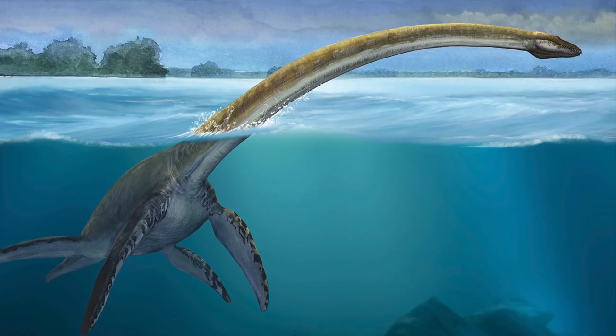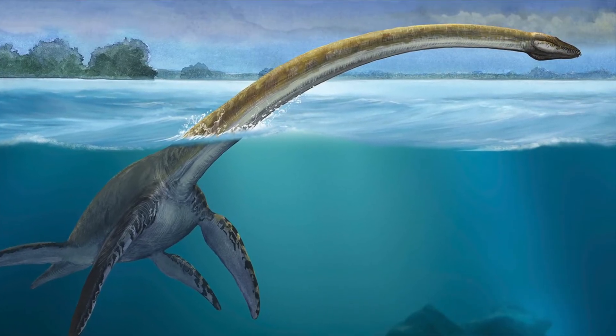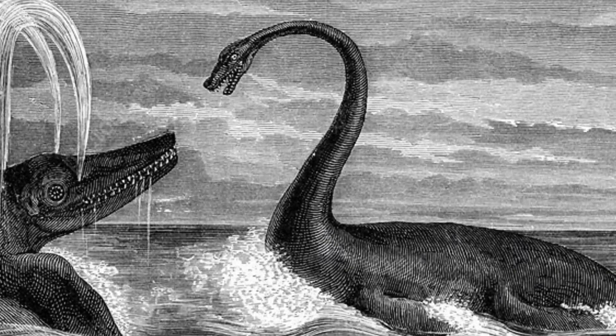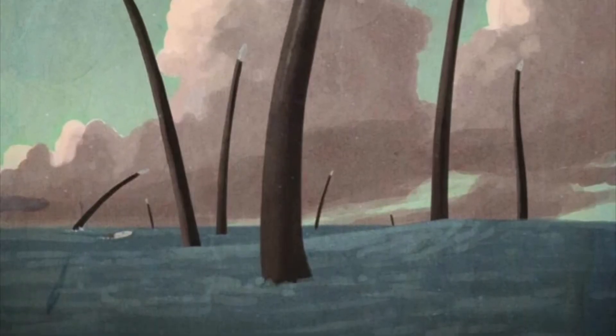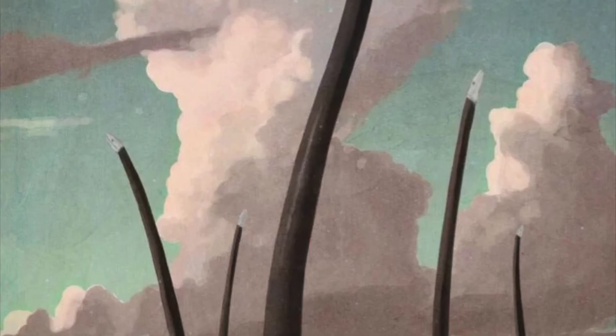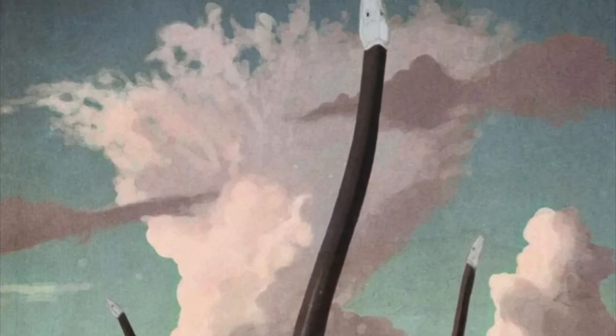Not a dinosaur, but a prehistoric marine reptile, the plesiosaurs were and are very often depicted with inaccurate posture. This swan-like S-pose does not align with the limited range of neck flexibility. If they were to stick their entire neck straight up and out of the water, it would more likely look like this, which in my opinion is entirely more perturbing than the Nessie-esque renditions.